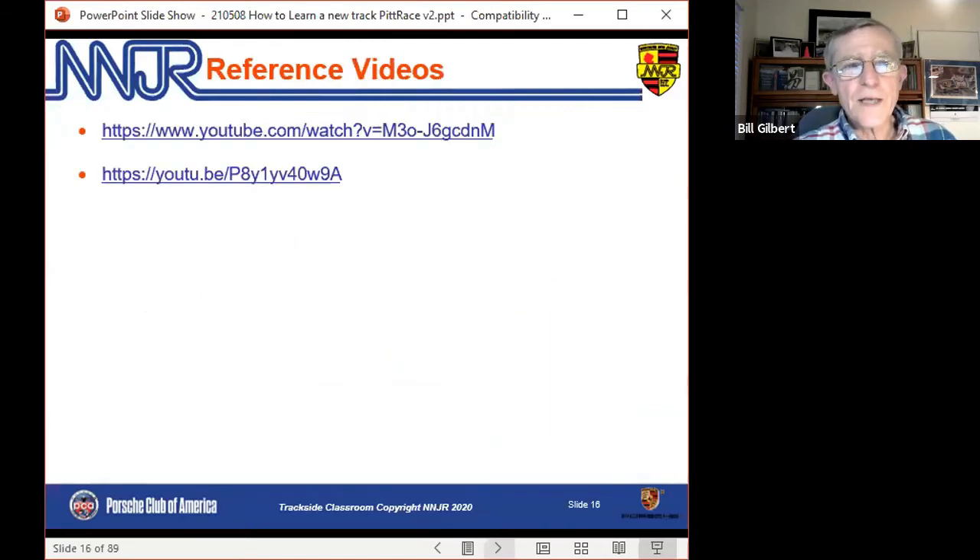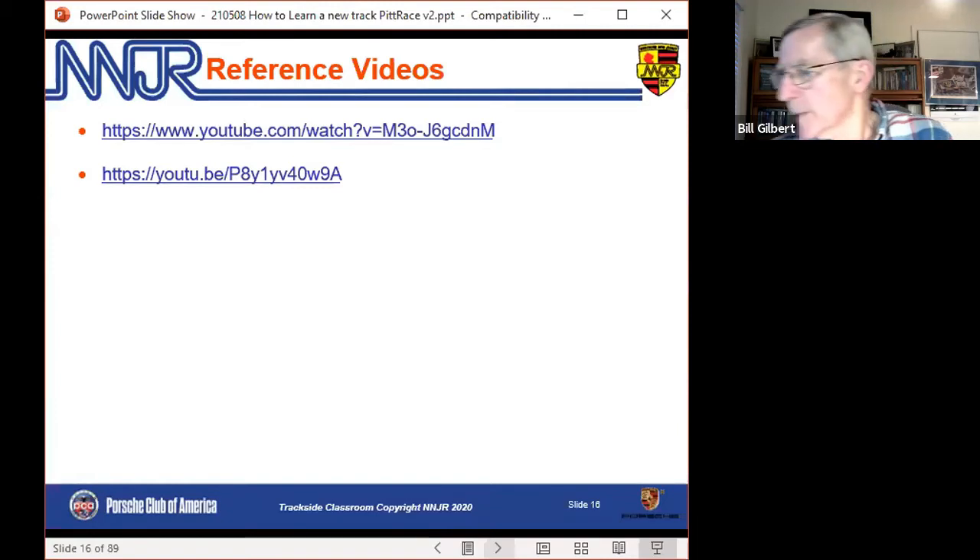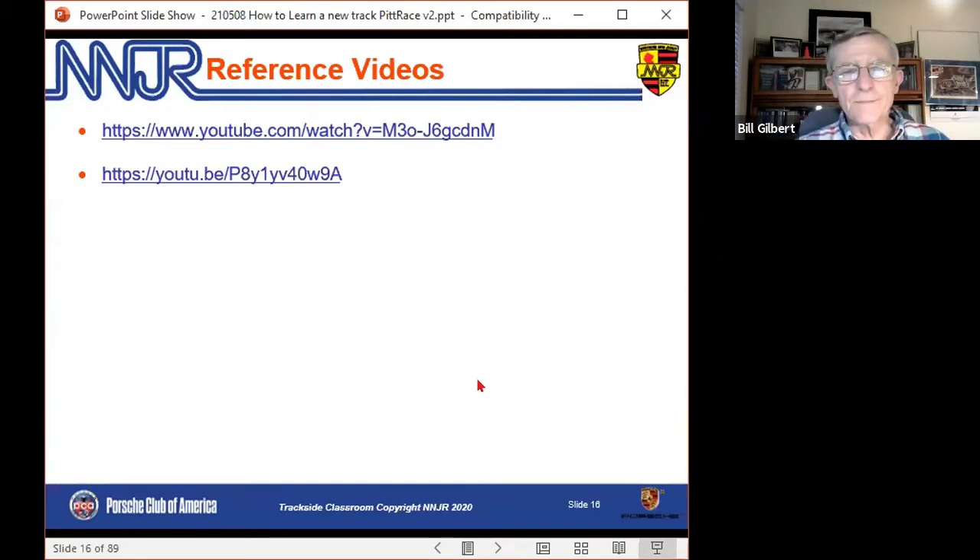The links I give you will have some reference videos. Let me see if I can play one lap of this first one. This first video is a reasonable video to get a sense of the track. The problem is the audio is not totally in sync, and even though I've done my best to correct it, it's still not perfect. Let's see if this'll play.